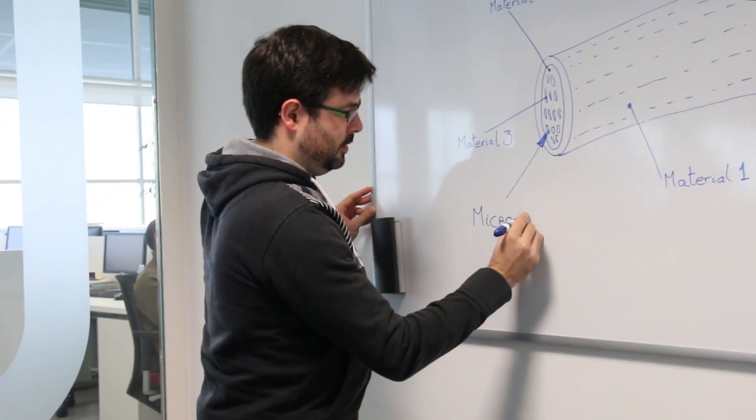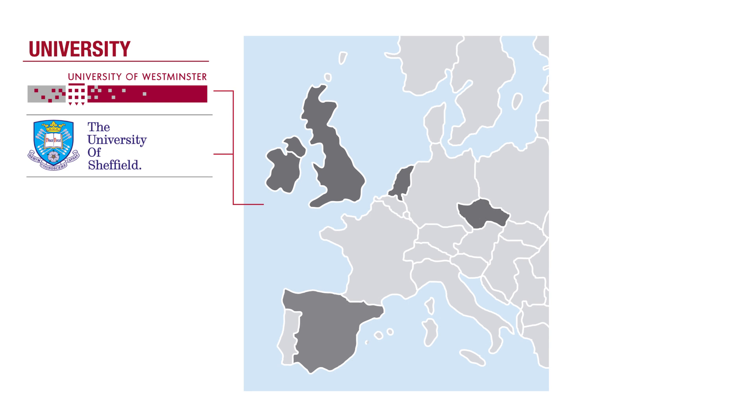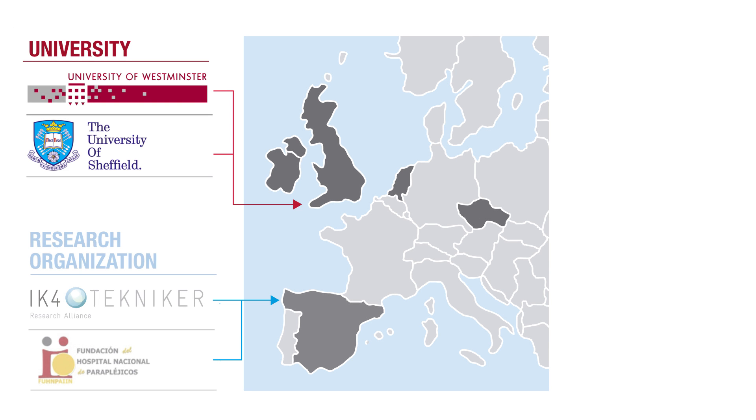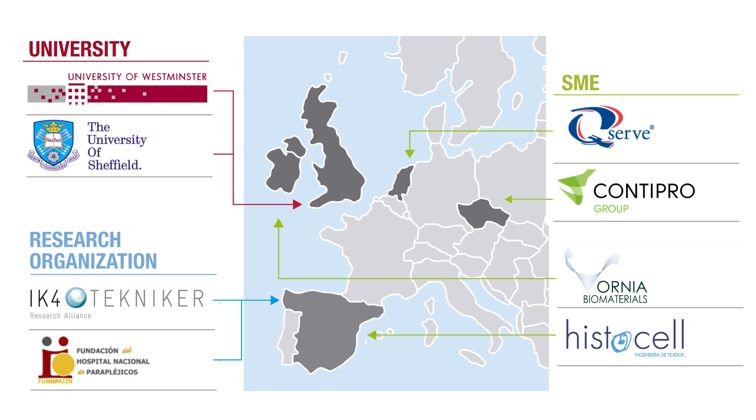NERVRIP is led by IK4-Technica, which is collaborating with other partner organizations. The NERVRIP project is providing solutions for one of the major challenges in restorative medicine and microsurgery. Peripheral nerve injuries are affecting more than one million people annually in Europe and the United States, with 10% of them going under surgery.